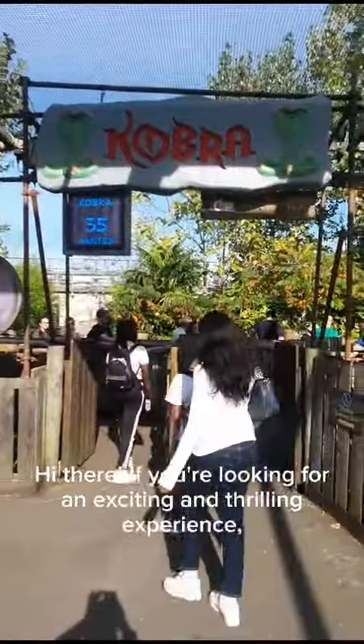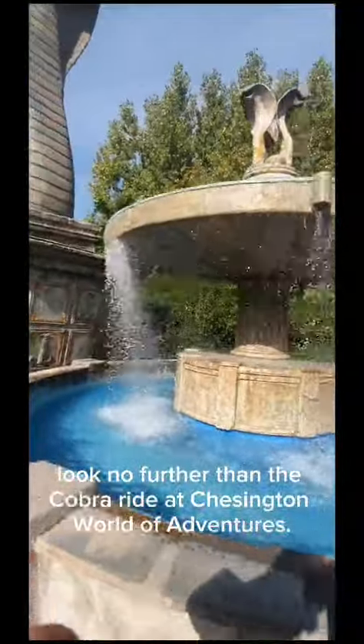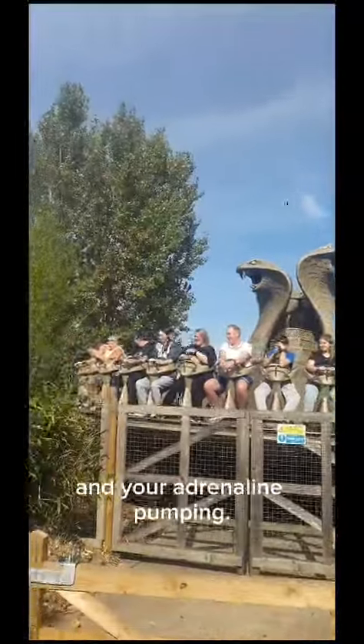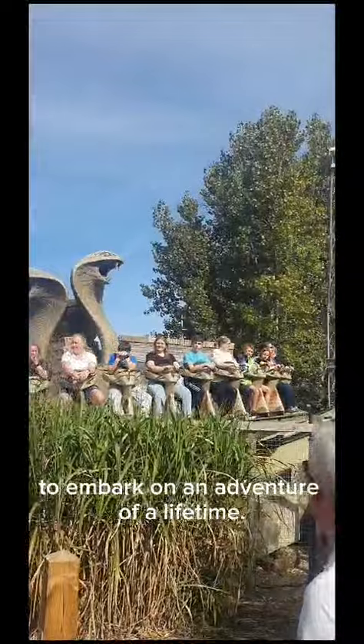Hi there! If you're looking for an exciting and thrilling experience, look no further than the Cobra Ride at Chessington World of Adventures. This high-speed coaster is sure to get your heart racing and your adrenaline pumping. So, grab your friends and family and get ready to embark on an adventure of a lifetime.